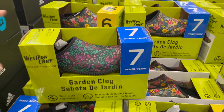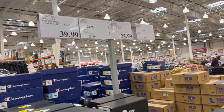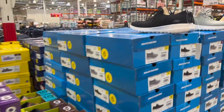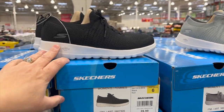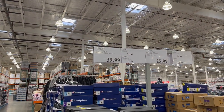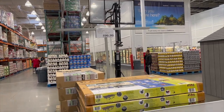For gardeners, by Western Chief they have garden clogs for women at $22.99 in lots of colors. They also have Skechers slip-ons back — so comfortable, you can't go wrong — ladies sizes 6, 8, 9, and 10 for $39.99. And for ping pong lovers, there's a ping pong table for $599.99.